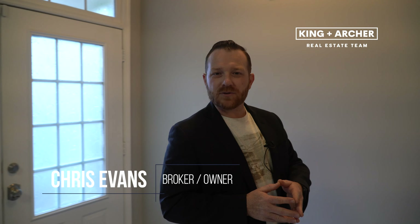Hi and welcome to 1211 Pennhurst Way in Lawrenceville, Georgia. I'm Chris Evans. Come with me as we explore this two-bedroom, two-and-a-half bath townhouse.